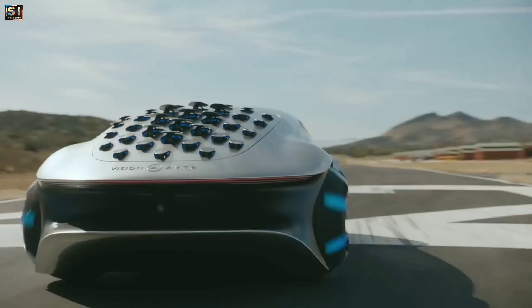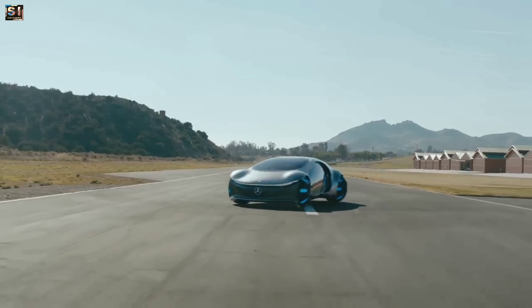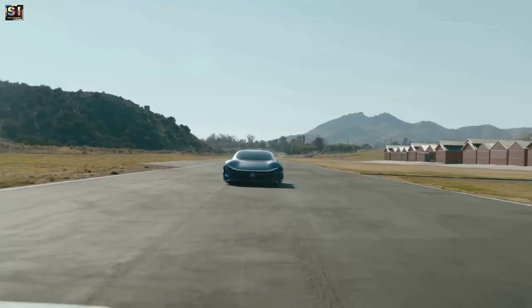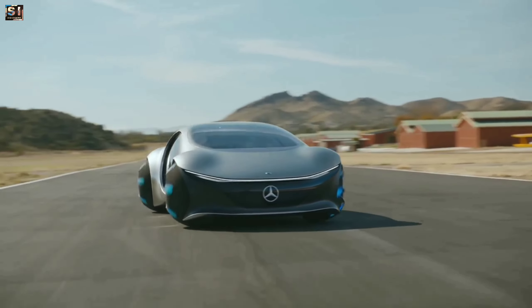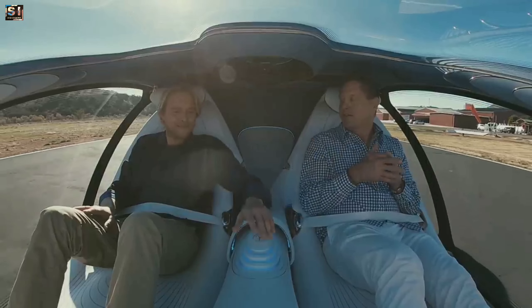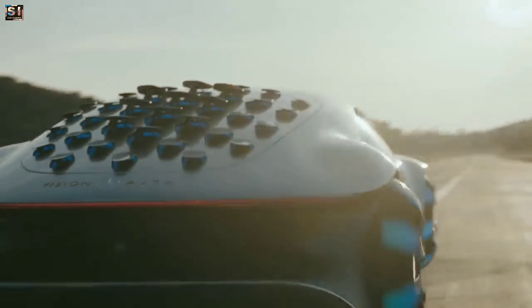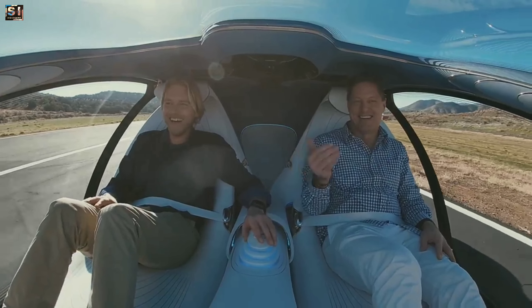It is powered by four electric motors, one for each wheel. The car has a total power output of 469 horsepower and can go from 0 to 60 miles per hour in under 6 seconds, and it has a top speed of 217 miles per hour. This car was designed to be completely autonomous, equipped with a range of sensors and cameras that allows it to navigate roads and avoid obstacles.